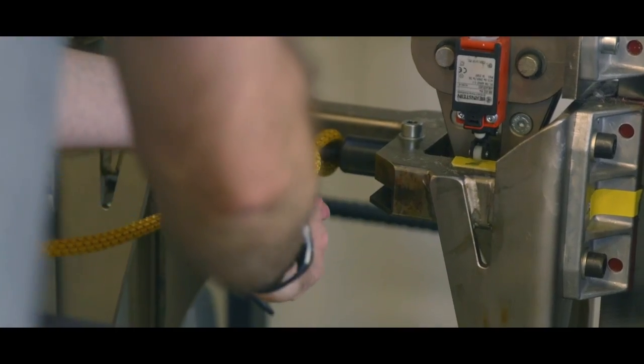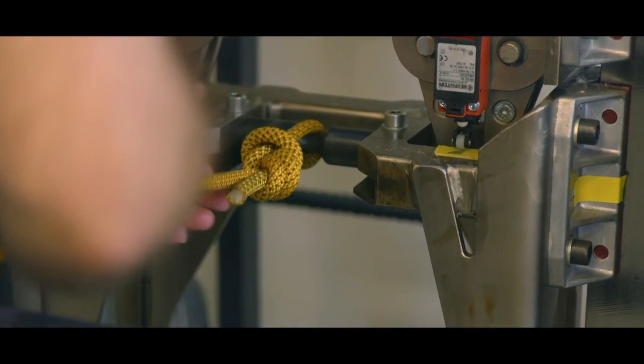Due to process control, there have been big improvements made. Ten years ago, we could also do a 9mm rope, but this 9mm rope was only maybe with 28 to 32 percent sheath proportion. And now we can do an 8.6mm rope with 45 percent sheath proportion. This is only possible due to process control.